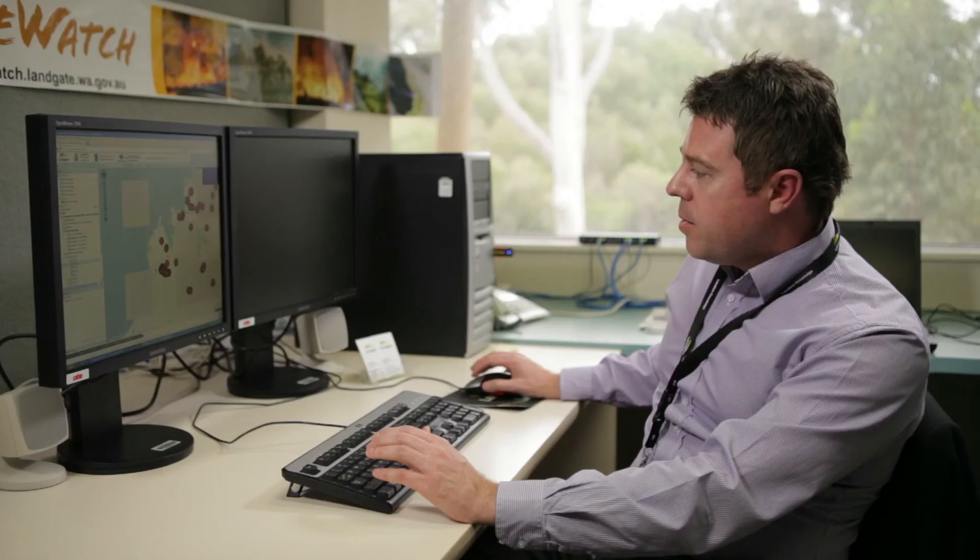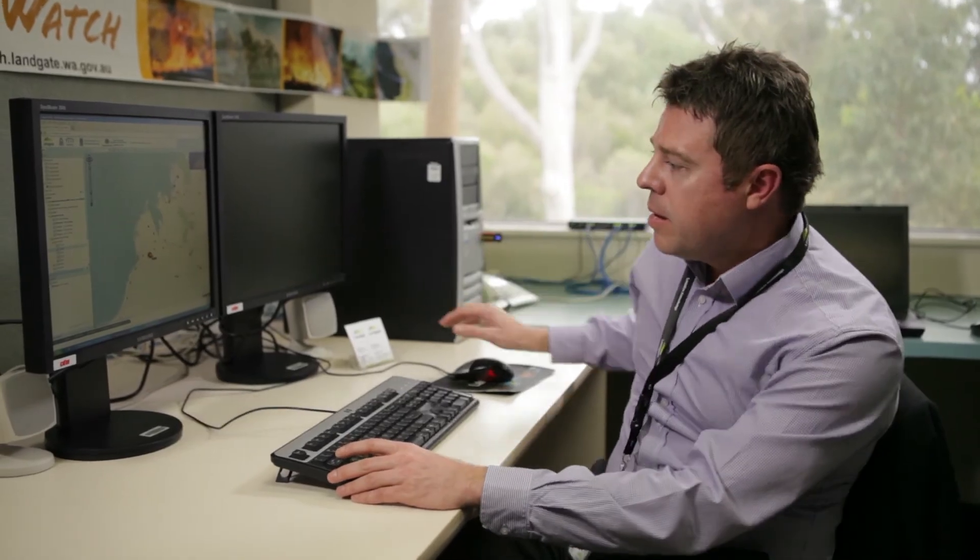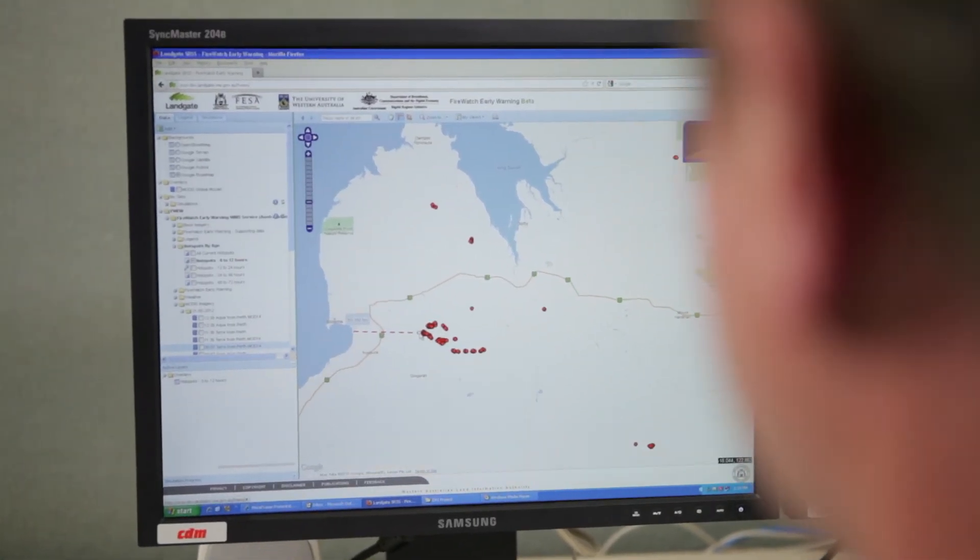Without the Digital Regional Initiative funding, there's no way this project would have actually got off the ground and been able to employ the people with the skills and expertise that it has been able to employ.